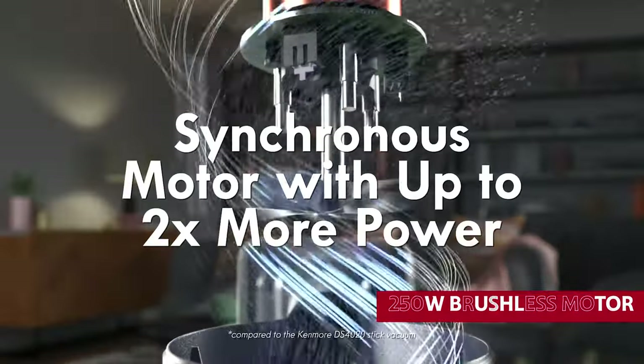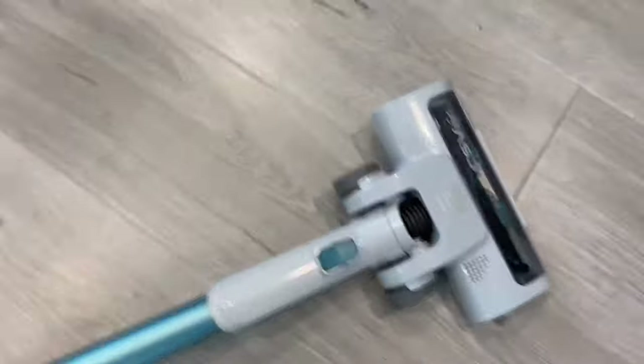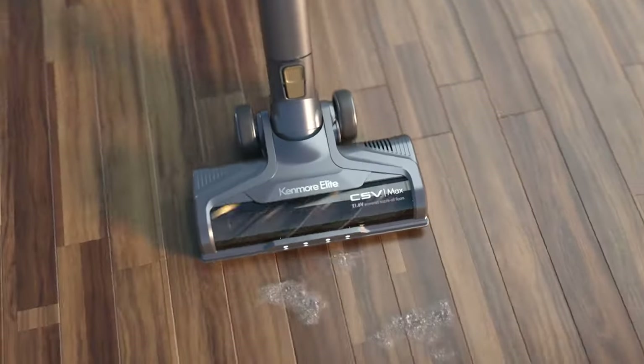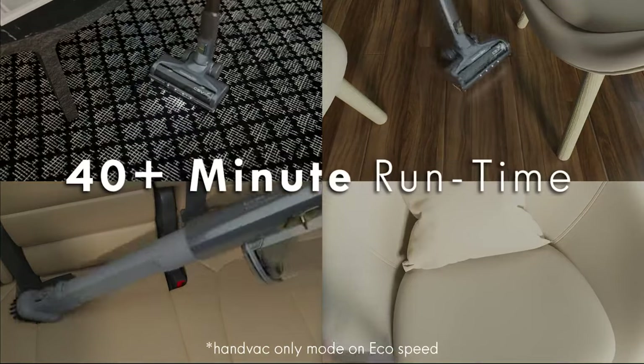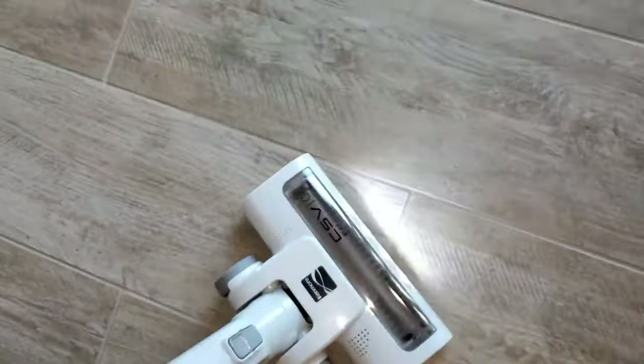This bad boy has 2x suction power thanks to its 250-watt brushless motor — it really knows how to suck the life out of dirt and debris. It comes with a colorful LED battery status meter that keeps you informed about battery levels. But wait, there's more: this champion of cleanliness also features HEPA filtration, capturing 99.97% of dust particles, pet dander, and even pesky pollen, ensuring that your home is not only spotless but also allergen-free. So say goodbye to back-breaking vacuuming and say hello to the cordless stick vacuum. Cleaning has never been this effortless, or dare we say, fun.